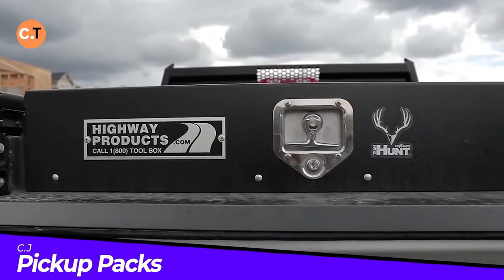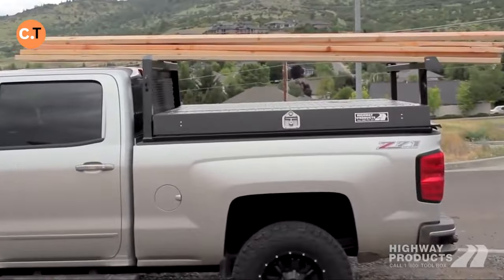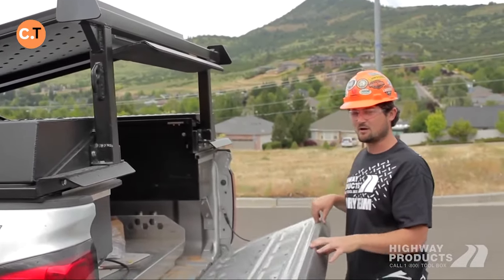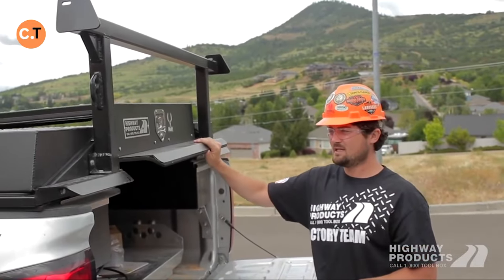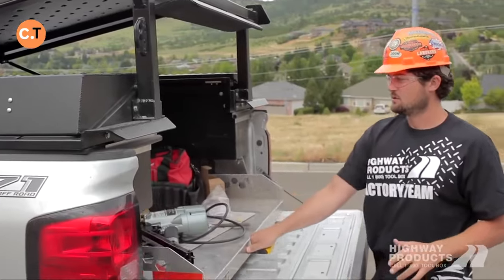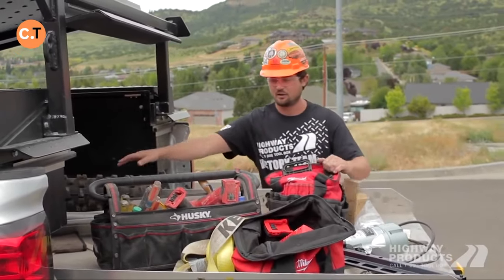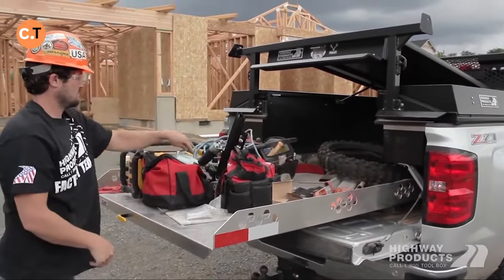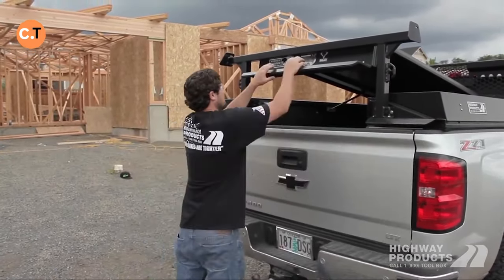When you're gearing up for a big project, you need your pickup truck to be a mobile workstation — that's where Pickup Packs come in. Whether you're a general contractor or a surveyor, these packs are tailored to fit your specific needs. The universal system features two lockable side boxes that open with ease thanks to gas shock absorbers. No more wrestling with stubborn lids. On a job site, you can smoothly open your pickup pack, grab what you need, and get back to work in no time.